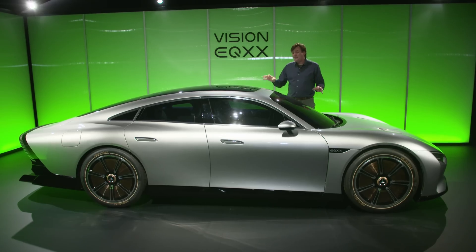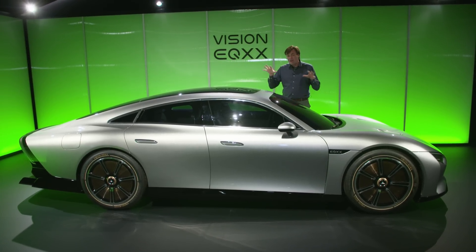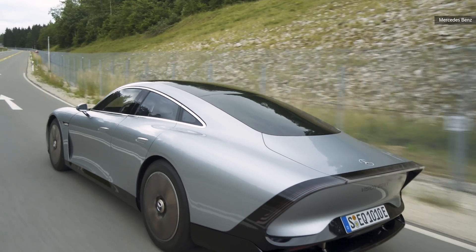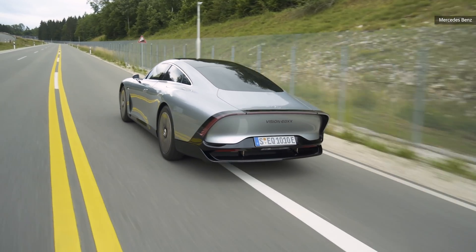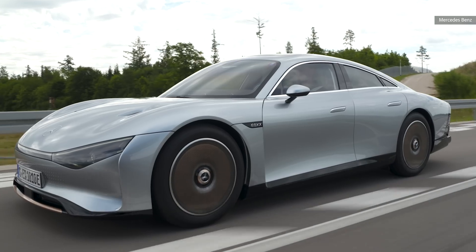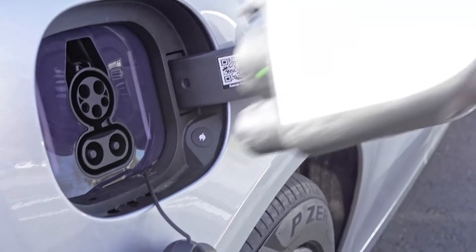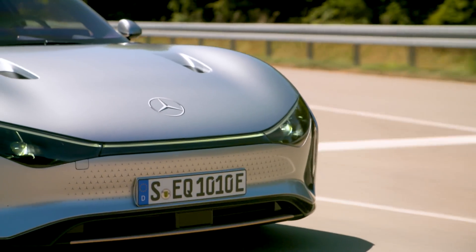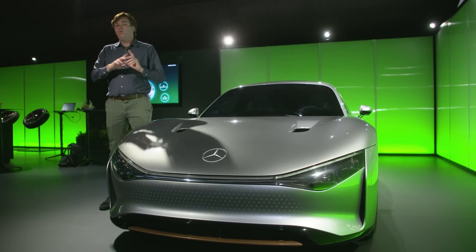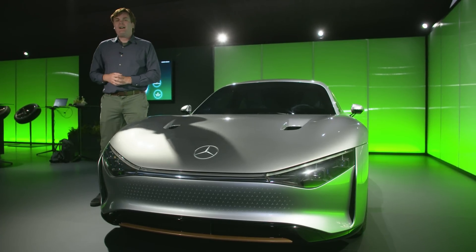Mercedes-Benz isn't committing to bringing the EQXX to market, which is sort of a bummer, but all the technology — especially the efficiencies they're learning from this car — will be moving over to production EVs. For example, the EQXX is built on a 900-volt architecture, while the current Mercedes-Benz EV lineup is based on a 400-volt system. 900 volts gives you better DC fast charging speeds, so hopefully it'll make its way into the automaker's line of electric vehicles soon. You won't find the EQXX in any Mercedes-Benz showrooms, but the technology will be showing up in the automaker's EVs in the future. For more automotive coverage, be sure to subscribe to Engadget.